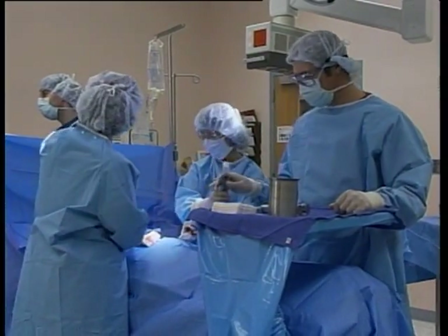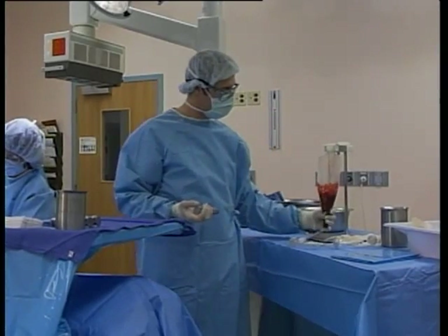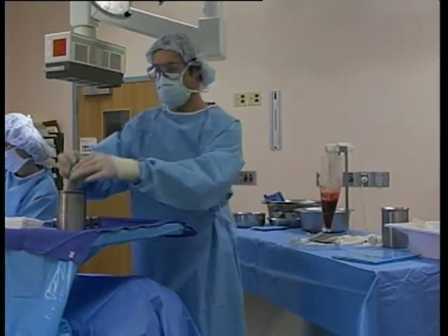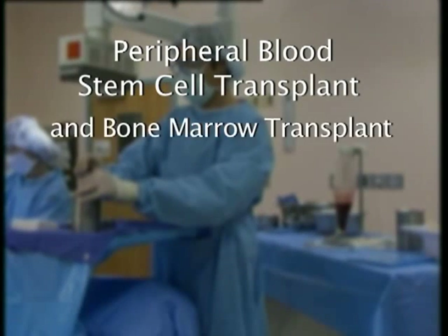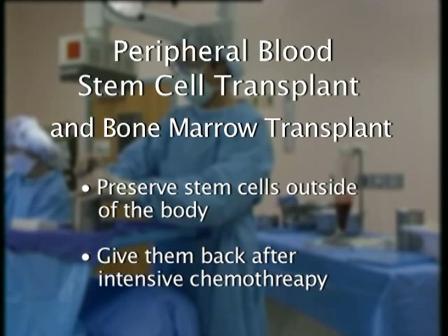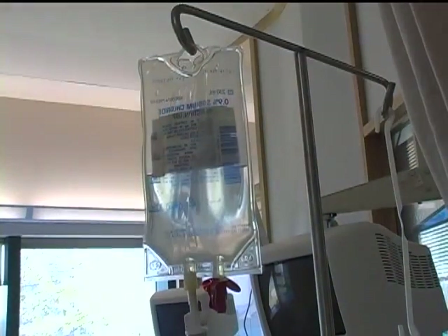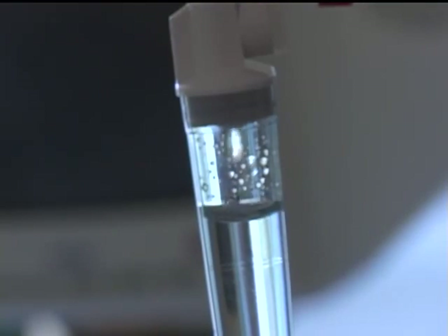Sometimes bone marrow cells taken directly from the donor's bone are transplanted instead of blood stem cells — this procedure is called a bone marrow transplant and is used less commonly. Both the peripheral blood stem cell transplant and the bone marrow transplant work essentially the same way: healthy stem cells are taken out of the body, then given back to a patient after he or she receives intensive chemotherapy. High doses of chemotherapy can effectively kill most or all of the cancer cells.